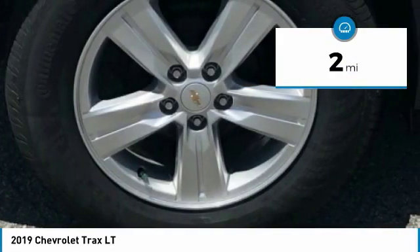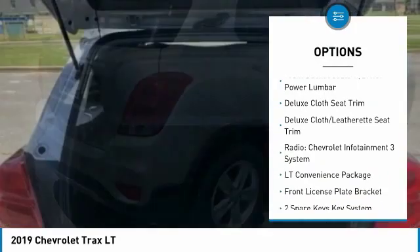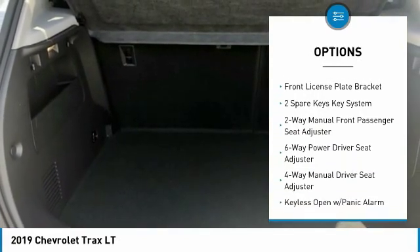Here are some of this vehicle's great options: traction control, air conditioning, dual airbags, power steering, keyless start, SiriusXM radio, and electronic stability control.